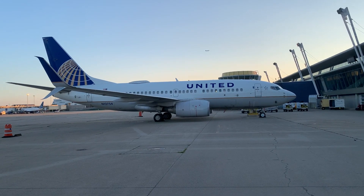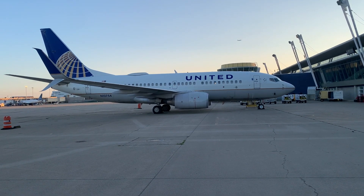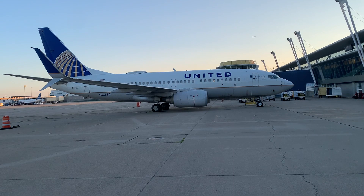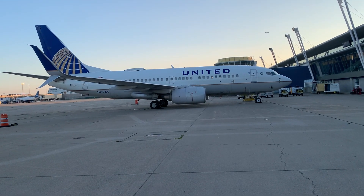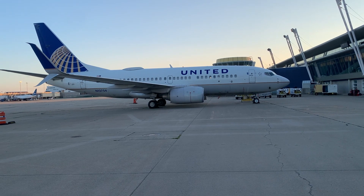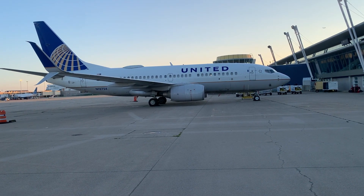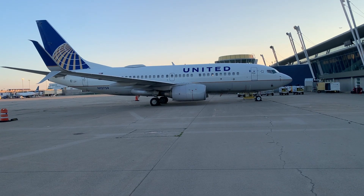Welcome to the Airline Spotter channel. Today we're going to talk about the United Airlines Boeing 737 fleet — the Boeing 737-700, 800, 900, and MAX. United has 40 Boeing 737-700 aircraft in its fleet.